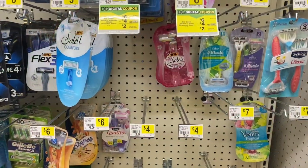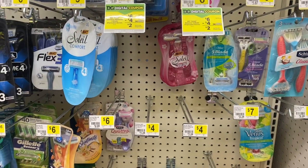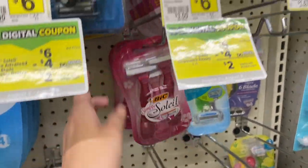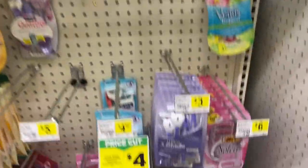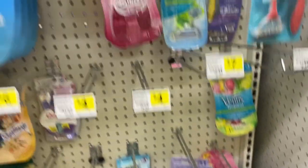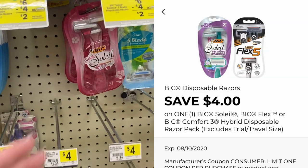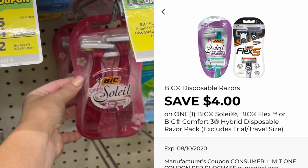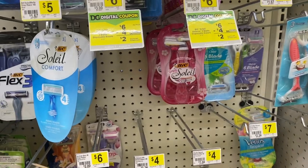To help lower our out-of-pocket costs today for the Gain deal, we are going to grab these Bic Simply Soleil — they are actually $3.30. This $4 digital coupon is attaching to these, making them completely free and giving us $0.70 overage to help with our out-of-pocket cost.